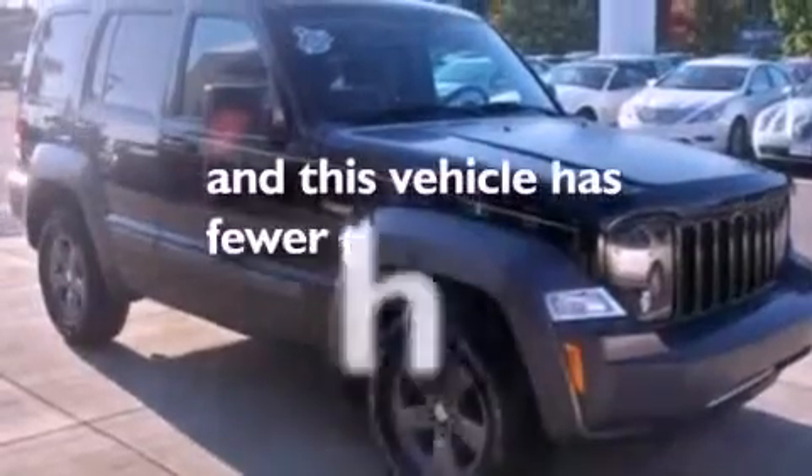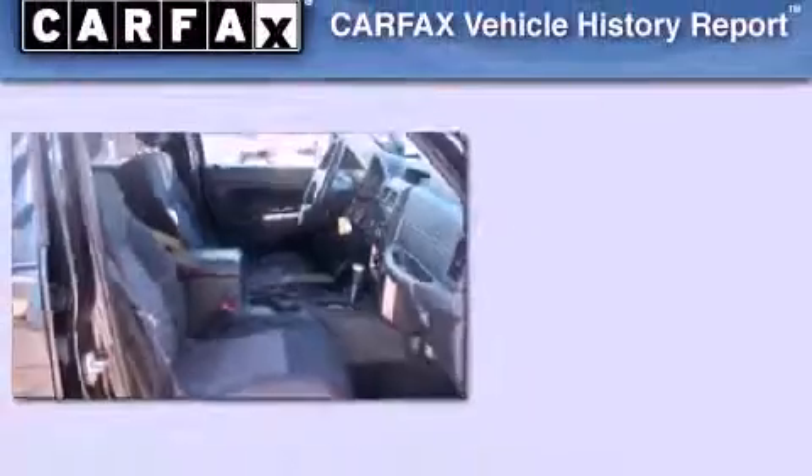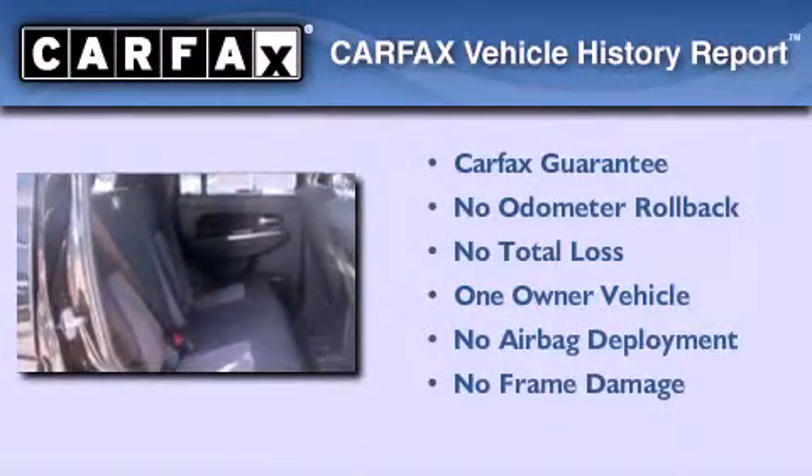This vehicle has fewer than 18,000 miles on the odometer. This Jeep has had only one owner, and it qualifies for the Carfax Buy-Back Guarantee.